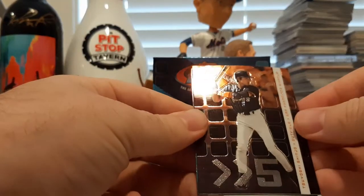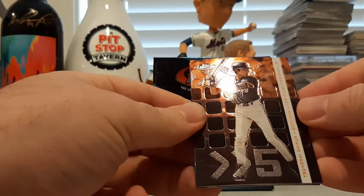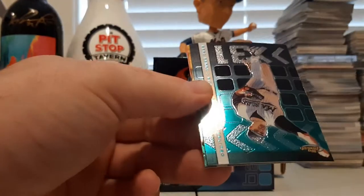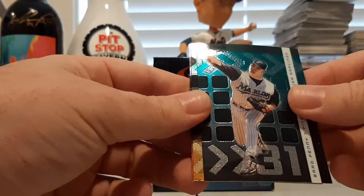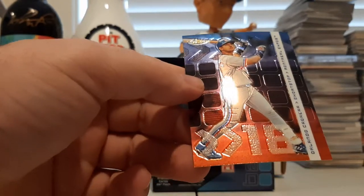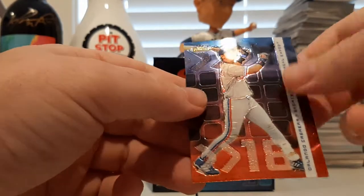And our last pack. Here we go. We have Tsuyoshi Shinjo — he made it far. Jeff Bagwell, Brad Penny, Jermaine Dye, and Orlando Cabrera.